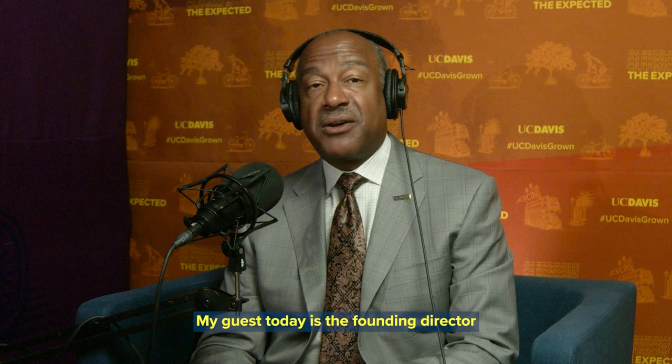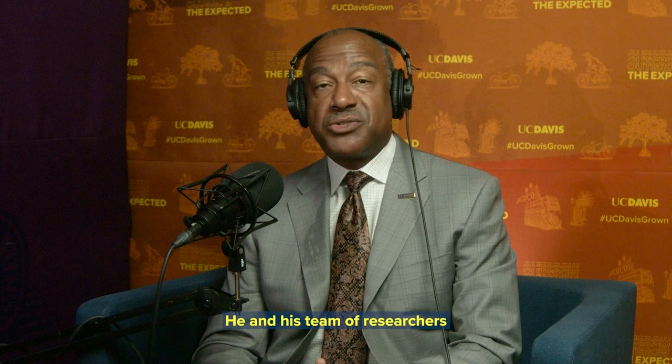My guest today is the founding director of the UC Davis Genome Center, which began in 2003. He and his team of researchers developed the saliva sample COVID testing program we've had in place since last summer. Dr. Richard Mitchellmore, welcome to Face to Face.